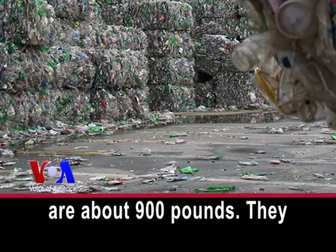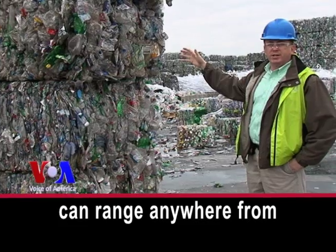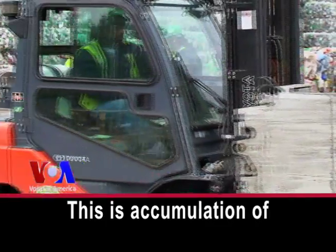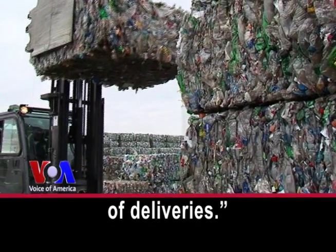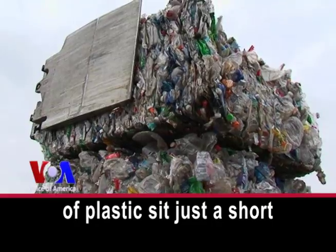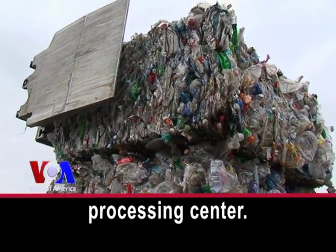These bales on average are about 900 pounds. They can range anywhere from 600 pounds to 1,500 pounds in this configuration. This is an accumulation of roughly 10 to 15 weeks of deliveries. Nearly three football fields of plastic sit just a short ride from the processing center.